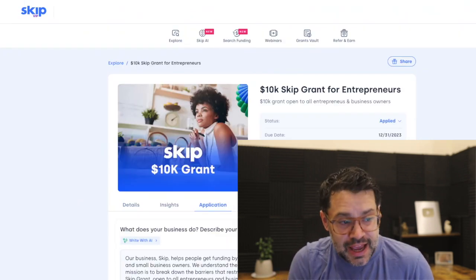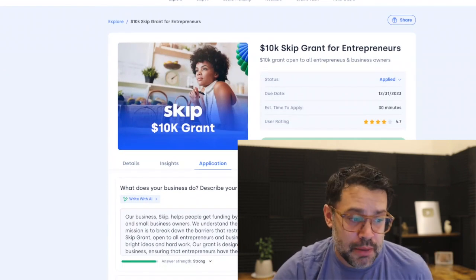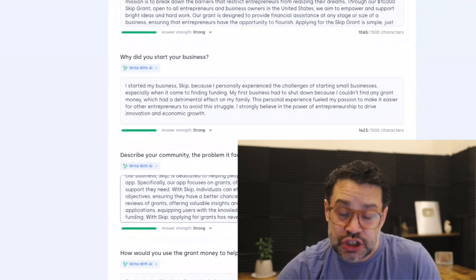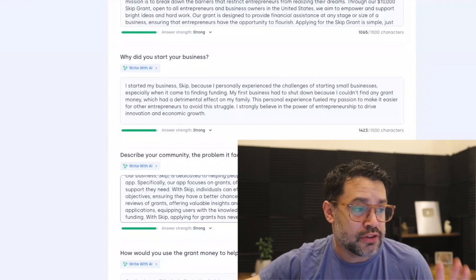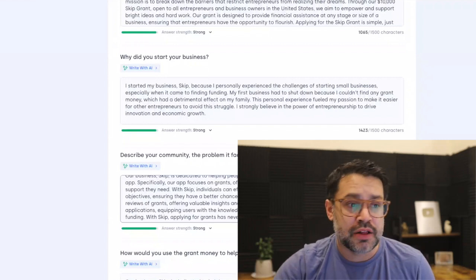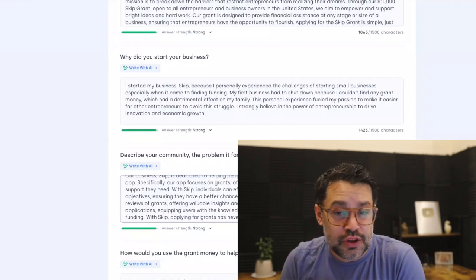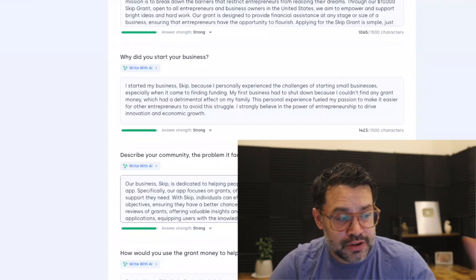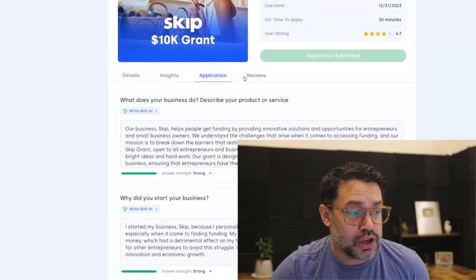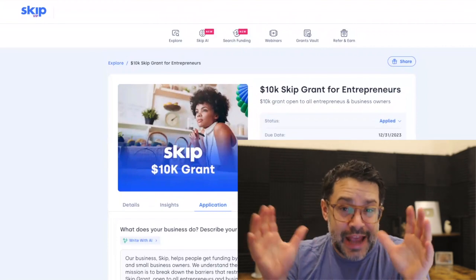Finally, our 10K Skip grant for entrepreneurs — we've extended it to the end of the year. This is a huge opportunity for two reasons. One, you can complete these questions and reuse them on all 2024 grants — Amazon, Venmo, Barclays, Amex, Comcast — all those grants we expect to be renewed in 2024. So when you fill out our 10K grant application, you can see if your answers are strong, reuse them, and even write with AI. I hope you consider taking advantage of this.